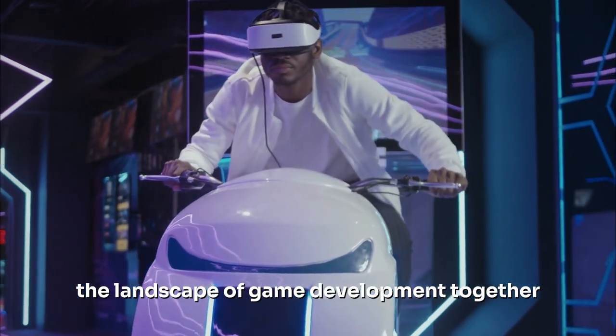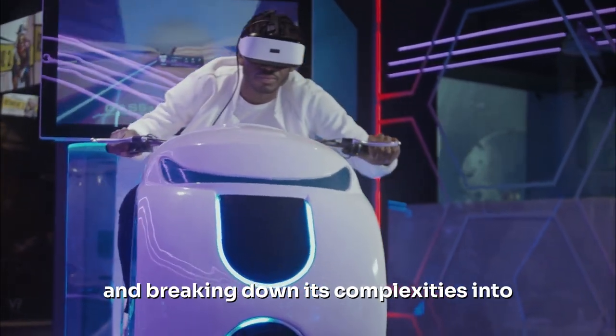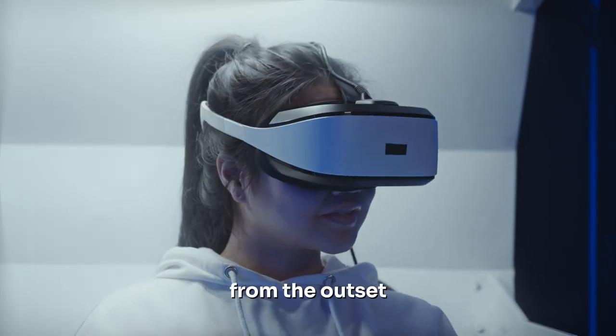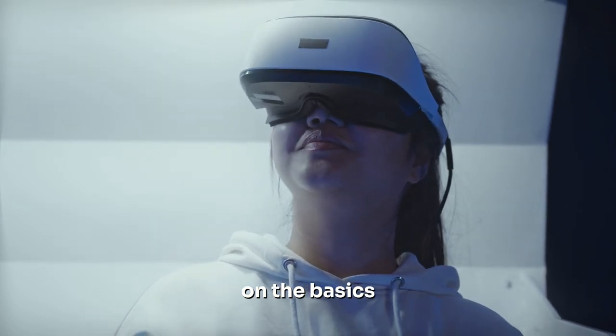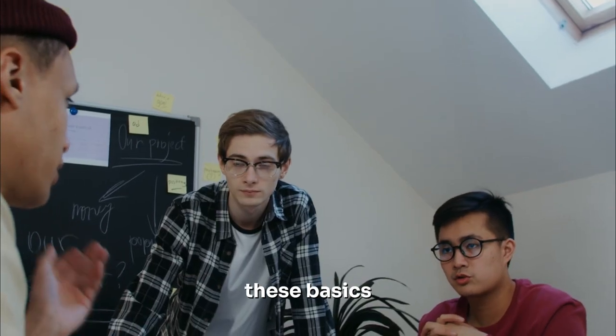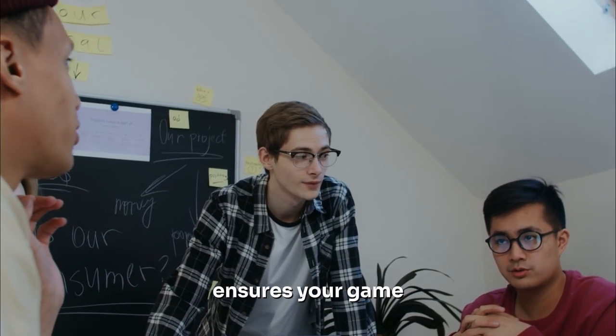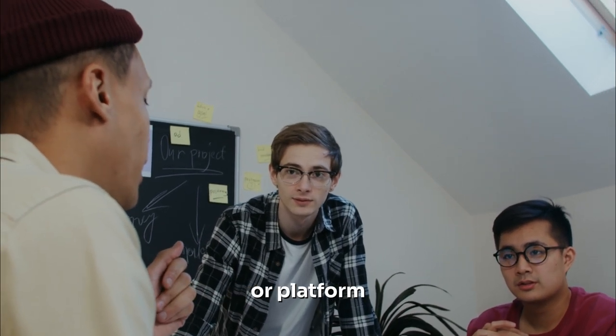We've traversed the landscape of game development together, uncovering its enigmas and breaking down its complexities into manageable steps. From the outset, we've understood the importance of a firm grasp on the basics — the foundation on which all game development is built. These basics are the bedrock that ensures your game can stand tall, irrespective of the genre or platform you're targeting.